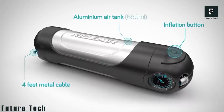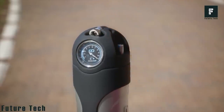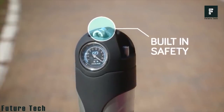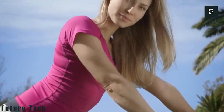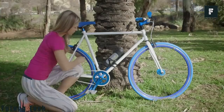This canister can hold enough air to fully inflate all four tires on a car, though it is mostly marketed toward bike riders. Once you've depleted the air capacity of the RideAir, just refill it at the nearest air dispensing station. It can be refilled by opening the top of the unit and filling the canister the same way you would fill a tire. It couldn't be easier. The RideAir is available now on Amazon.